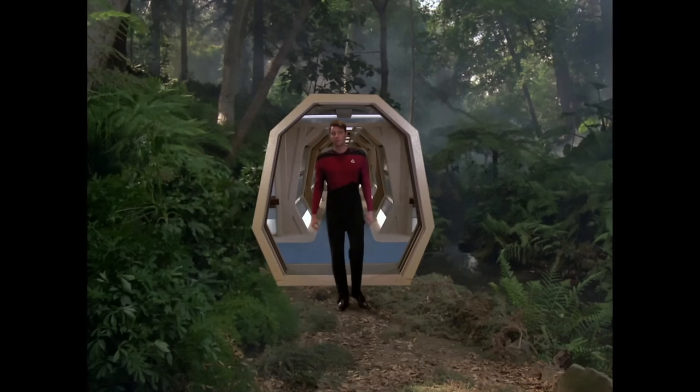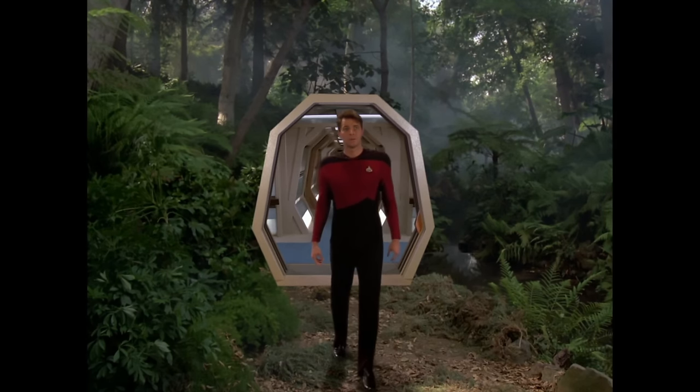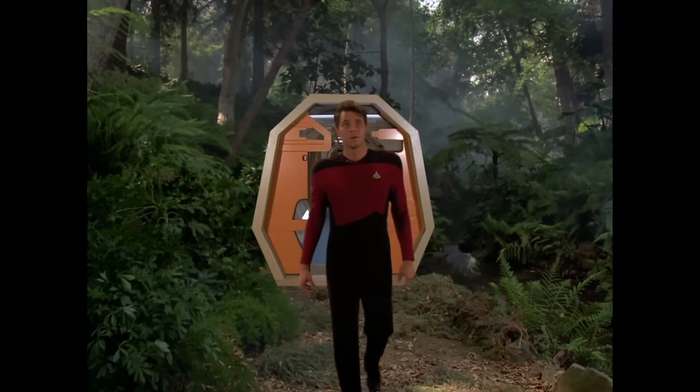Hey guys, Tyler here. The holodeck is, in my opinion, one of the most fascinating technologies in Star Trek.